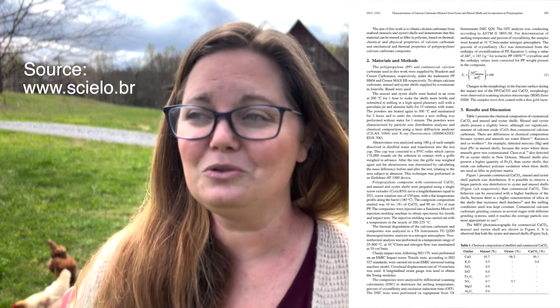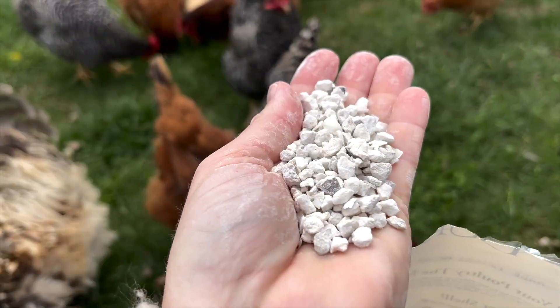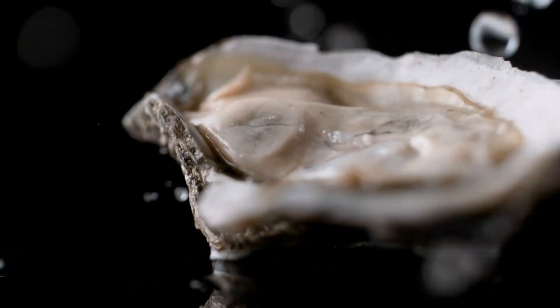But the best source of calcium out there is actually oyster shells. Oyster shells are dual purpose because they help chickens break up the food in their digestive tract, but they are also the best source of calcium because they are retained in the digestive tract the longest. Studies have been done to see which calcium is absorbed the best and the slowest, giving the most time to be absorbed inside the chicken. And it is oyster shells.